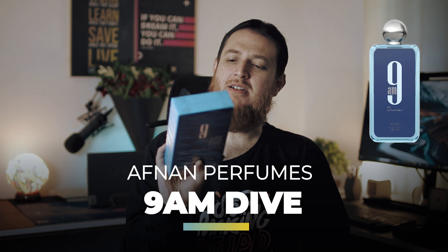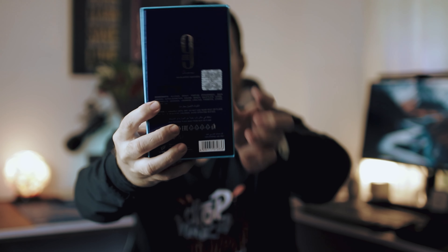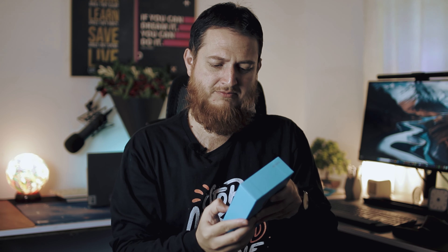Inside it I have two perfumes. First I am going to review 9am Dive — I think this is the newest version. Let's open this box and see what it has to offer in terms of perfume quality and ingredients. I really enjoy this. You can see the front and the back — I really love how they have this shiny tag on top, it has some weird visual illusion effect going on.